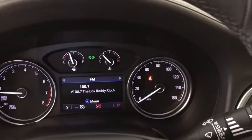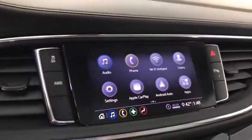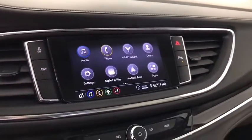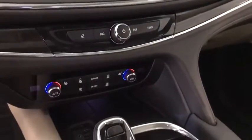Heated front seats, electronic stability control, universal garage door opener, compass, trip computer, security system, rear window defroster, power windows, tachometer.